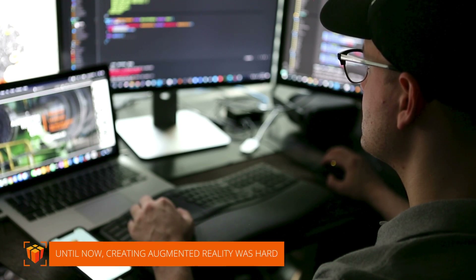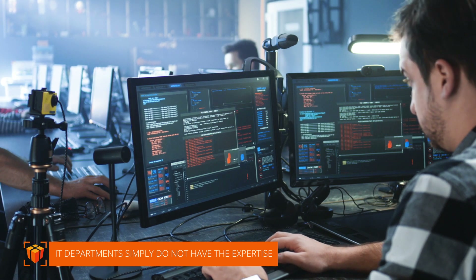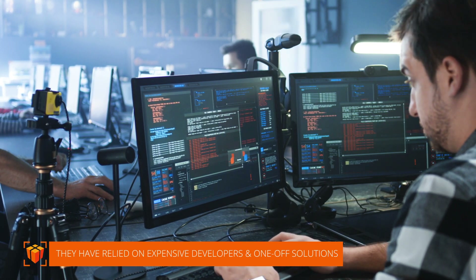Until now, creating augmented reality was hard. IT departments simply do not have the expertise, so they rely on expensive developers and one-off solutions.